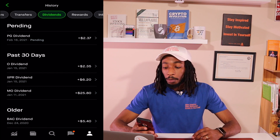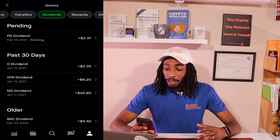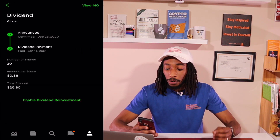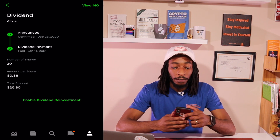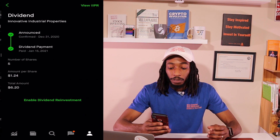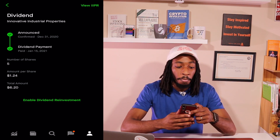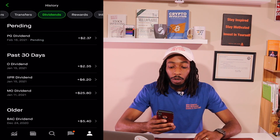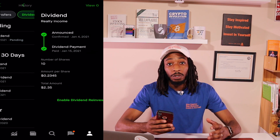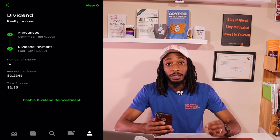If we go over to my dividends, the very first dividend that paid me for the month was Realty Income, one of my biggest dividend payers. They paid me $25.80 for a total of 30 shares, paid on January 11th. IIPR is the next company that paid me $6.20 on five shares — that's $1.24 per share. The last company was Realty Income, a real estate investment trust, paying $2.34 cents — 23 cents per share on 10 shares.